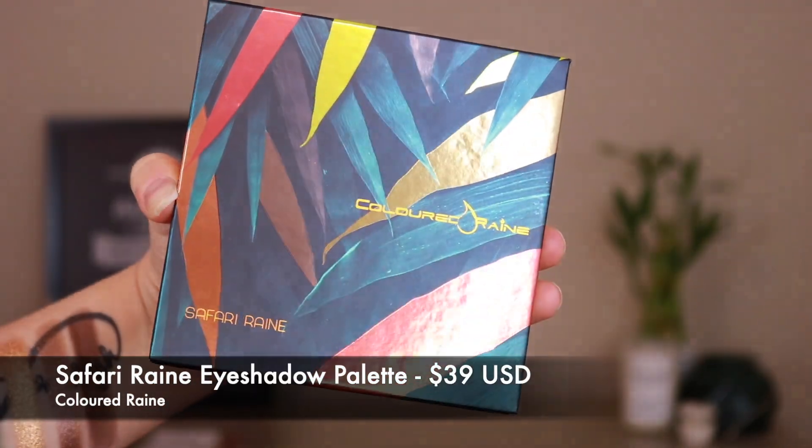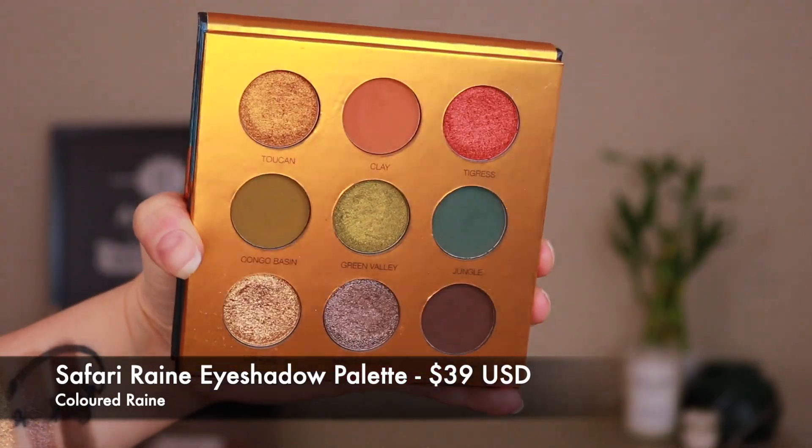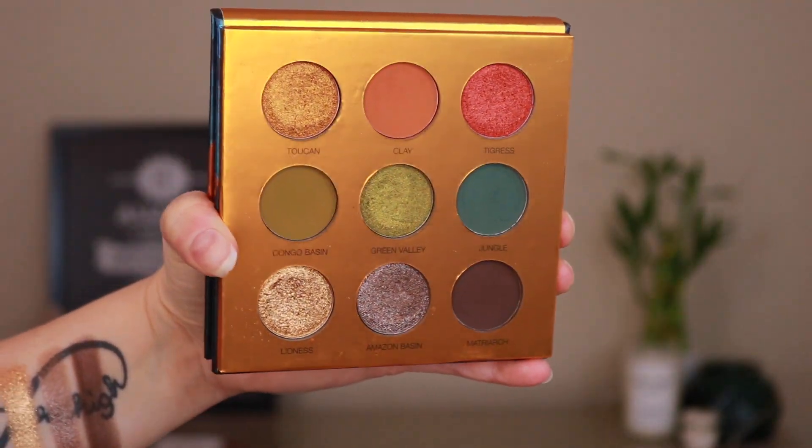Hey guys, what's up? Welcome to today's video. We are finally going to be talking about and reviewing the brand new release from Colored Rain. This is their Safari Rain eyeshadow palette. This palette has nine shadows on the inside and retails for $39, and oh my god, is the color story absolutely stunning.